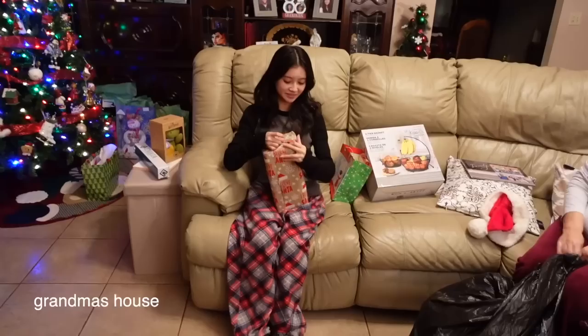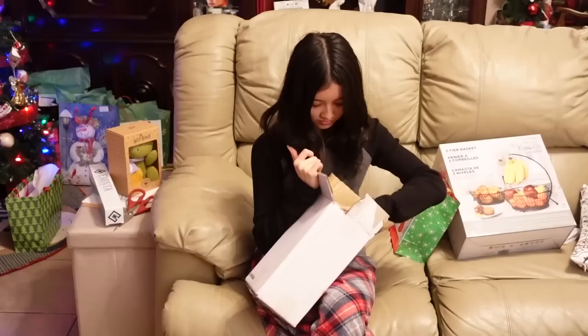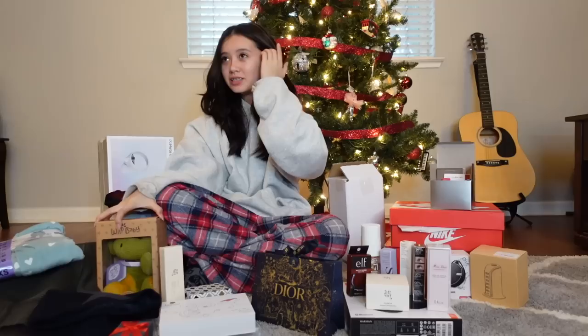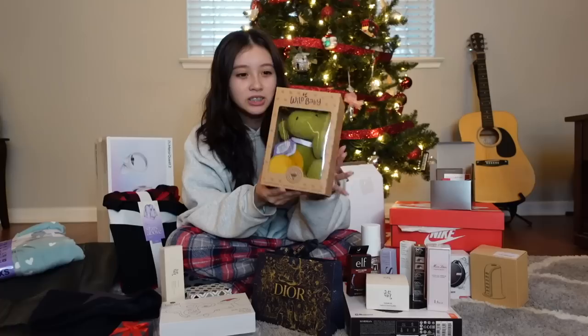Hey guys, while you're watching me open presents, I just want to say that this video is just for entertainment purposes — I'm not meaning to brag, and I'm also very grateful for all of it. I hope you guys enjoy it! It's Christmas Day. Welcome to the haul of this video — it's still Christmas morning, we just finished opening presents, and I'm gonna show you guys everything I got for Christmas 2022.